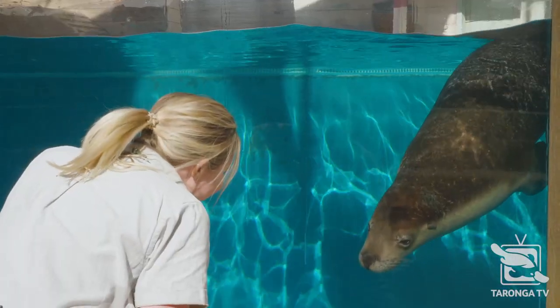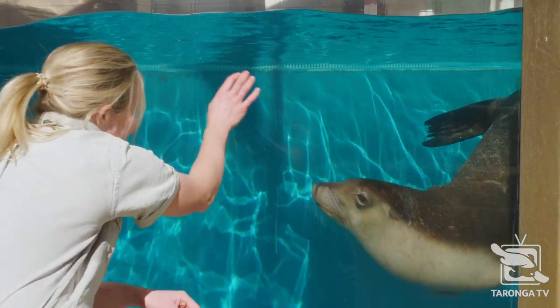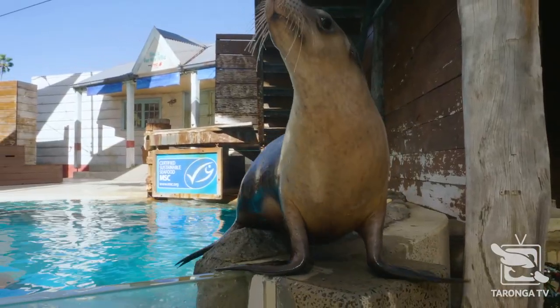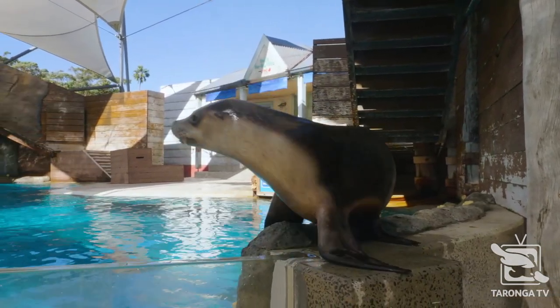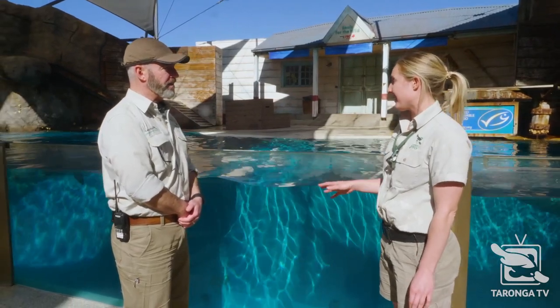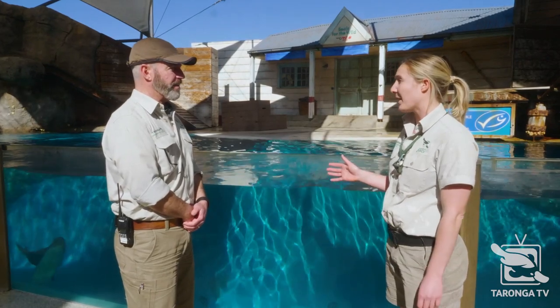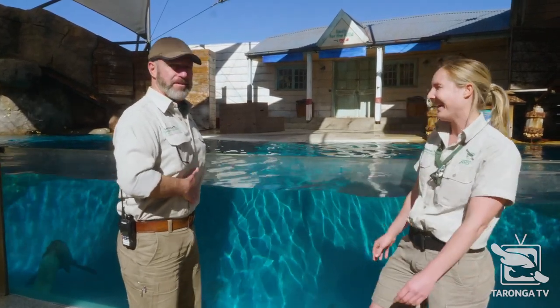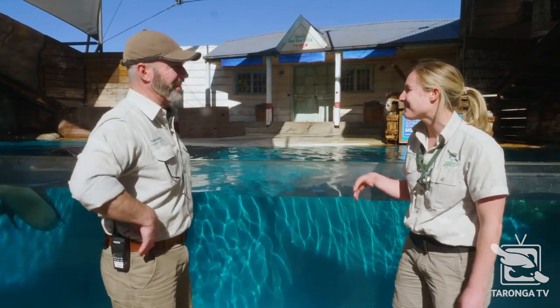How old are these two? Moby, who is slightly bigger and a bit more silvery, he's about to turn three, and Torre is just about to turn two — they're about a year and two months apart. And how big would they get when they're fully mature? At the moment these guys are weighing in at around 50 and 65 kilos — about the same as me. But as a mature bull, they can grow much larger.